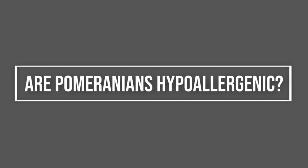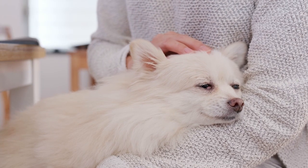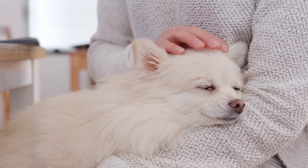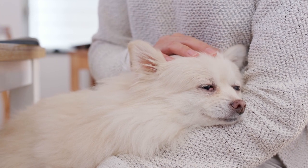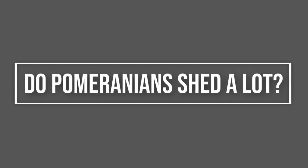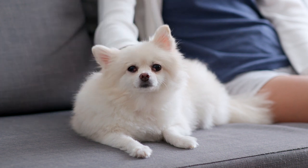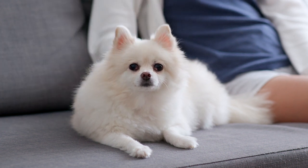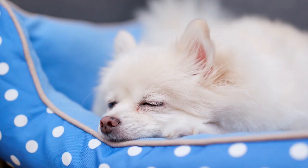Are Pomeranians hypoallergenic? Pomeranians aren't considered a hypoallergenic dog breed. If you suffer with an allergy to dogs, you should think twice before deciding to get a Pom, as they don't have hypoallergenic qualities. Do Pomeranians shed a lot? They shed at least twice a year, so you can expect to see a lot of hair on furniture and on the floor. Although a Pom's hair may not be a trigger itself, it could be carrying dander, pollen or other allergens. The Spitz breed will need to be brushed at least twice a week to remove dead hair, allergens and debris from their coat.